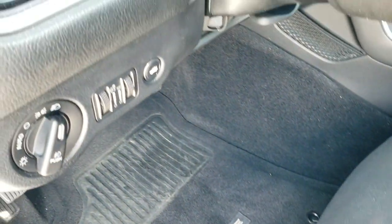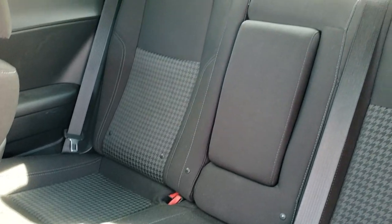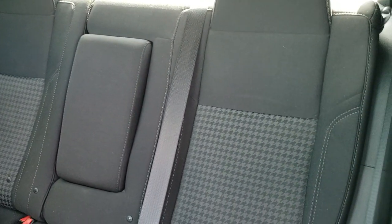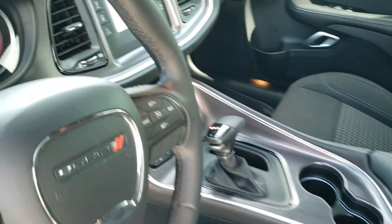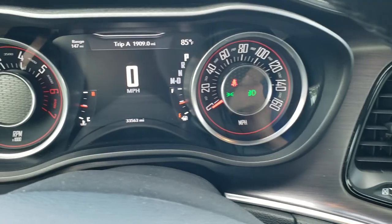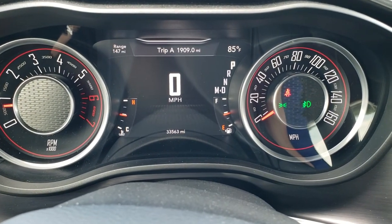This one does have auto headlamps, power windows, power locks, power mirrors. The back seats are in excellent shape as well and those seats do fold down for extra storage. You do get the latch child safety system if you need to put car seats back there. As we hop inside the vehicle, you can see that this one only has 33,563 miles.